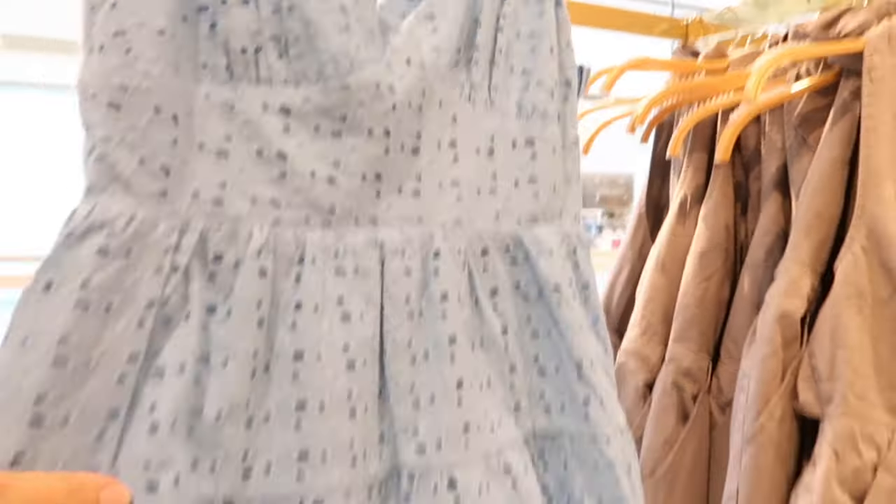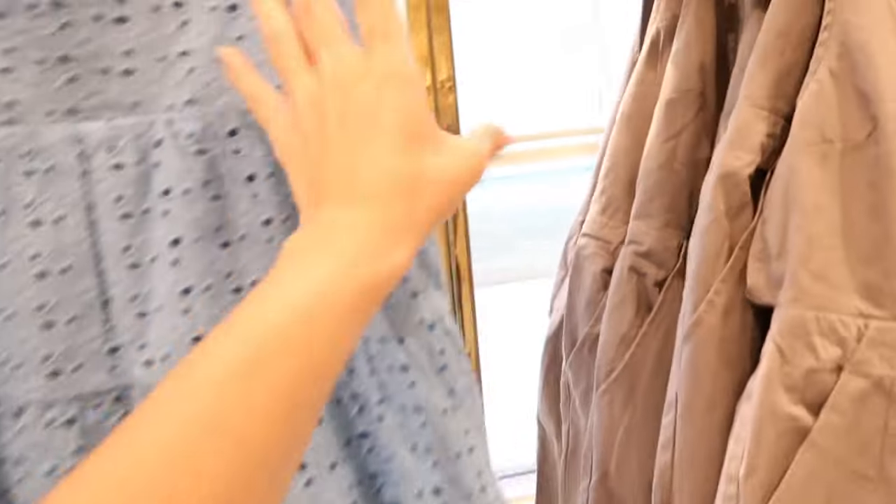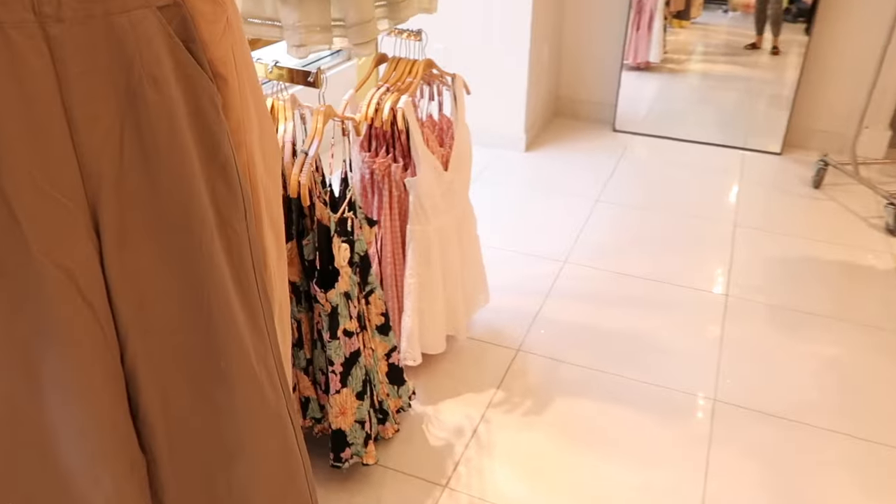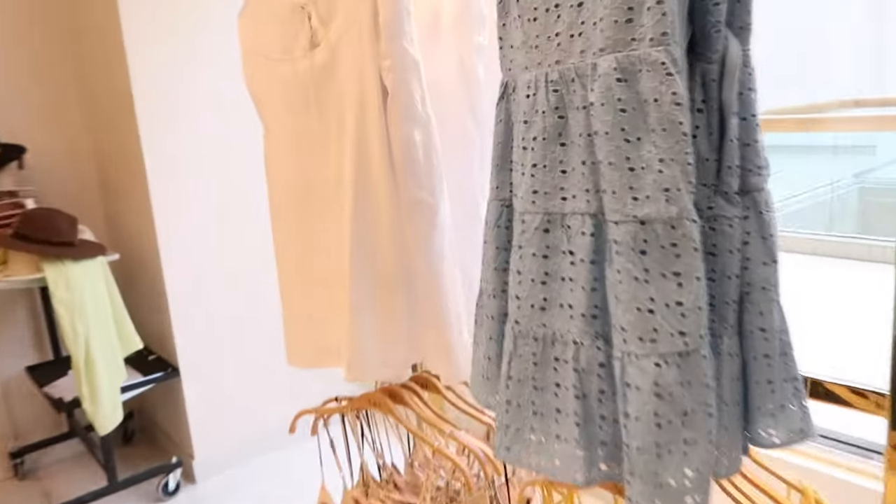Also seeing another new little eyelet dress — this one has thicker straps, seam detailing, little tiers, a baby doll fit with a zipper on the side and smocking in the back. This one's $34.99. It comes in a really pretty blue, also in white, and that mint dress we saw also comes in white.